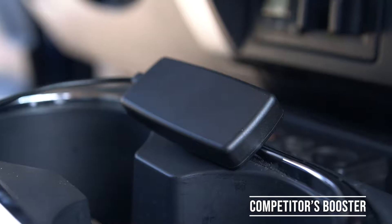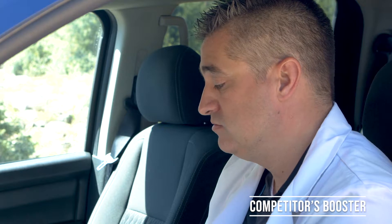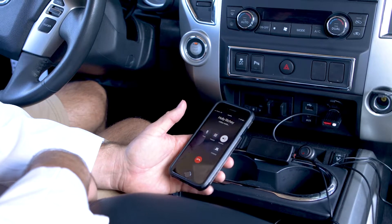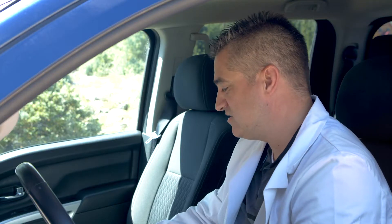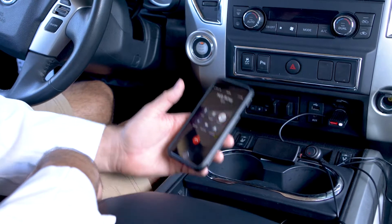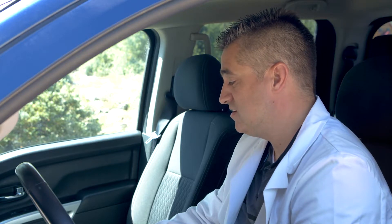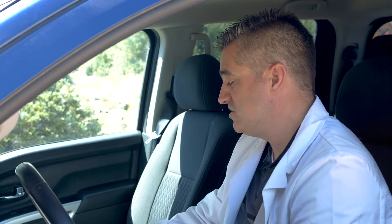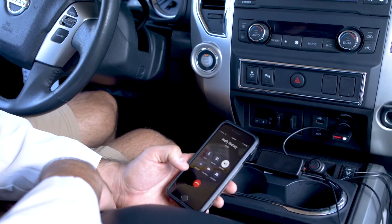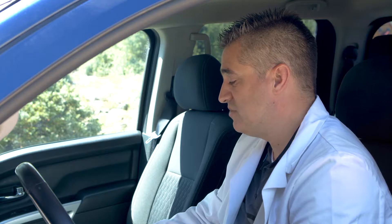I fired up the competitor booster. It looks like I've got two bars of LTE. Let's try to make a phone call — calling my lovely assistant at home with a sick kid. The call is able to complete with the competitor booster.